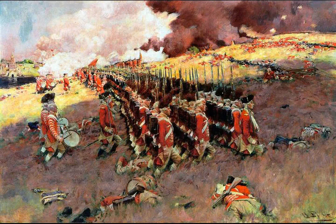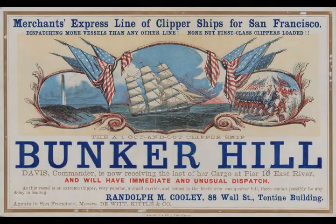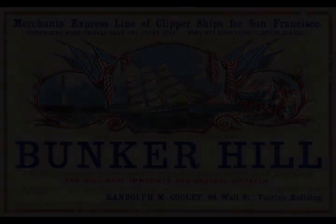Whether or not it was actually said in this battle, it was clear that the colonial military leadership were regularly reminding their troops to hold their fire until the moment when it would have the greatest effect, especially in situations where their ammunition would be limited.